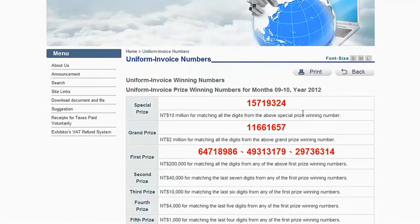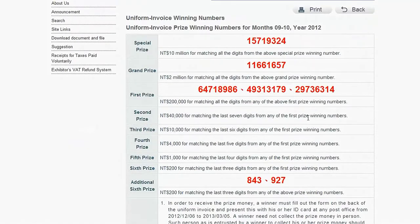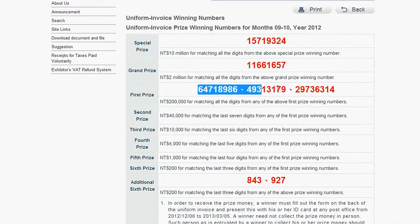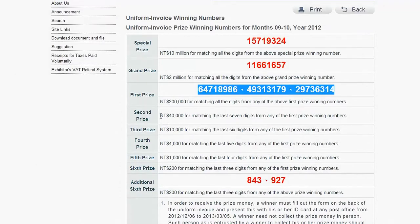Now you see the numbers for the months I clicked on. If you match all eight digits of the special prize, you win 10 million NT, which is the current special prize. If you match all eight digits of the grand prize, you win 2 million NT. Then there are three first prizes — match all eight digits of any one of them and you win 200,000 NT. Match the last seven digits: 40,000 NT. The last six digits: 10,000 NT and so on.